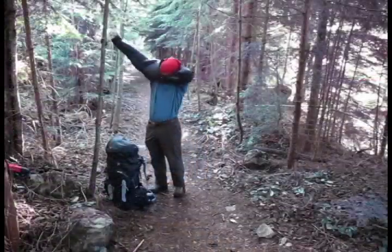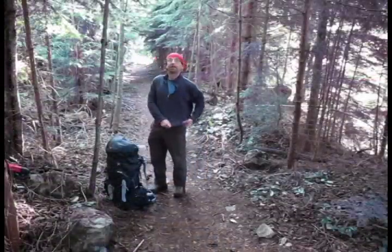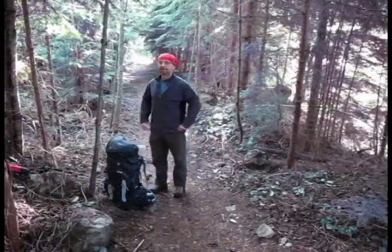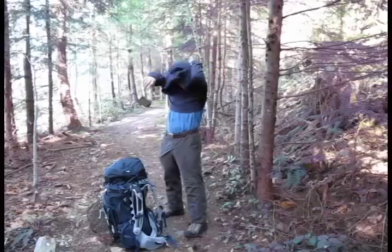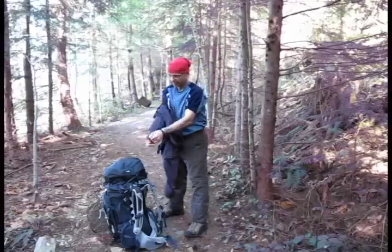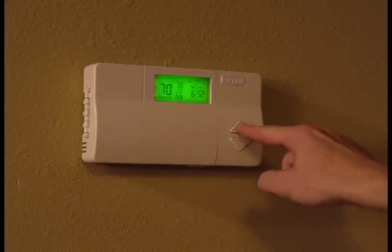Next comes your inner layer. A thin fleece or other warmer pullover or jacket is perfect. You can use layers like a thermostat to control your body heat — turn down the heat by peeling off one of your layers, or turn up the heat by adding a layer.